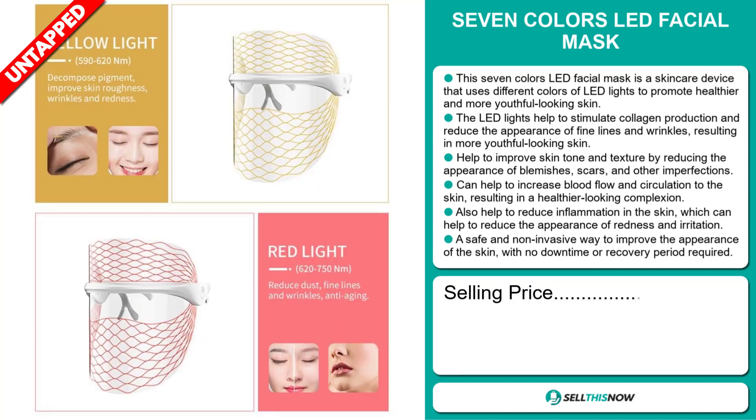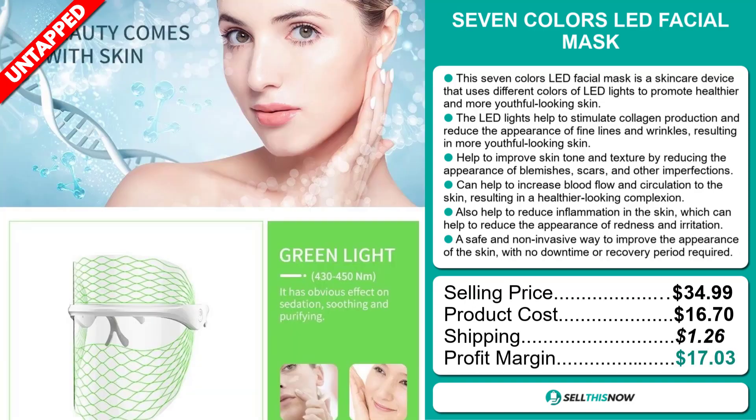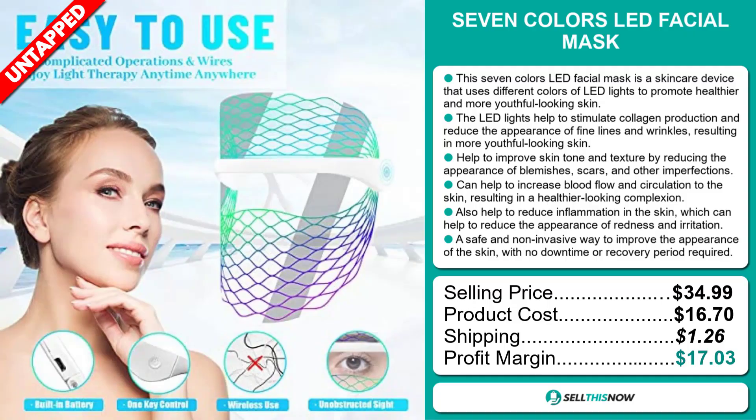Its selling price is $34.99, a product cost of $16.70, a shipping cost of $1.26, and a profit margin of $17.03. Sell this now!